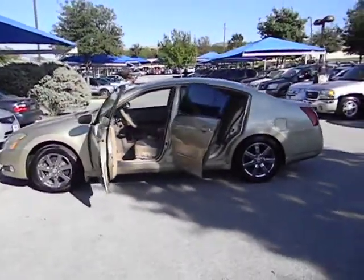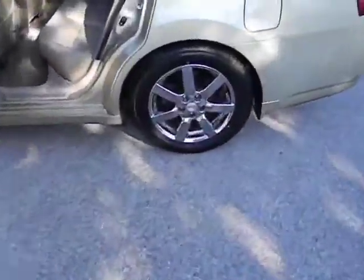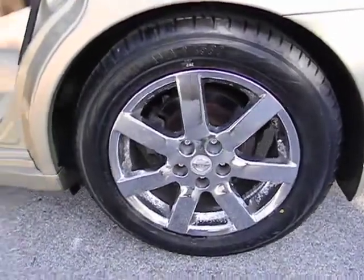This vehicle qualifies for Carfax buyback guarantee. A vehicle like this doesn't come along every day — come in and get it before someone else.